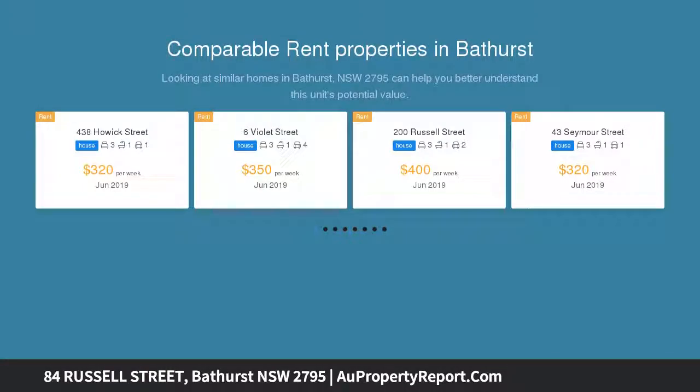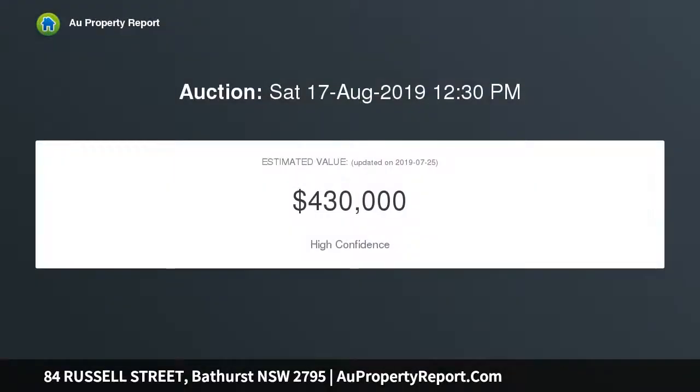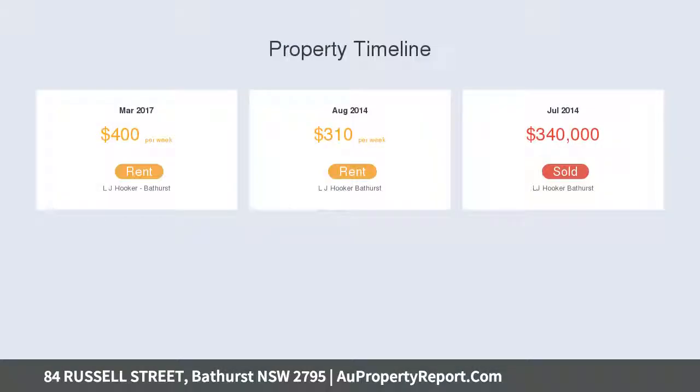Thoughtfully restored and enhanced to create a home of refined sophistication, this outstanding example of a bygone era is a masterpiece to enjoy. The streetscape is visually stunning and truly welcoming — a glimpse of what is to come once you enter this grand home.